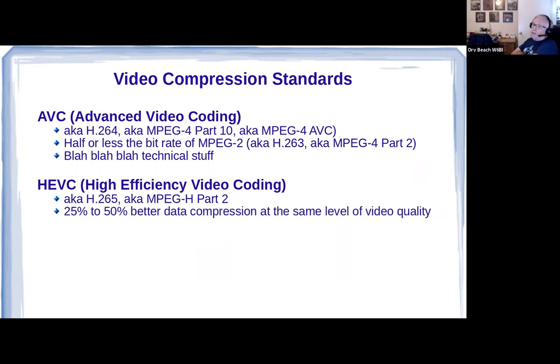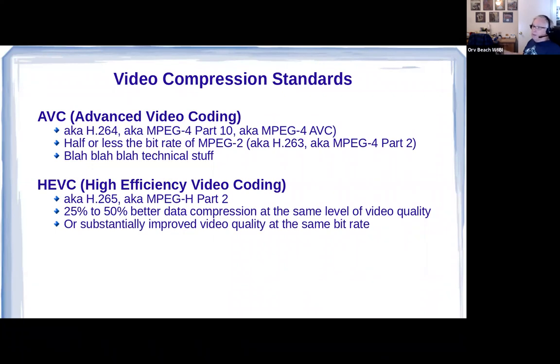H.265 gets better data compression than H.264. One of the ways they do the compression is they only transmit pixels that have changed. In H.265, they send smaller chunks of the screen than H.264 — the granularity of what they transmit is higher — so they achieve better data compression. Alternatively, you can maintain the same bit rate and get better video. This all pretty much happens behind the scenes. Wikipedia has a great article, or just Google 'H.264 standard' or 'H.265.'